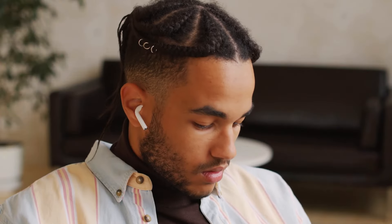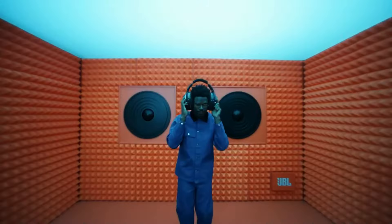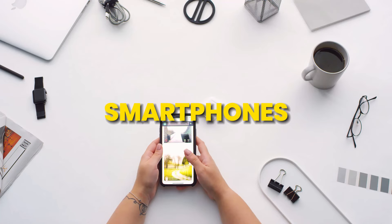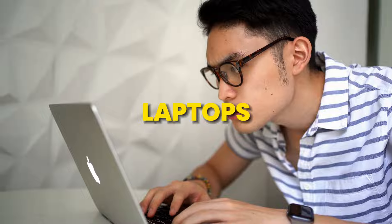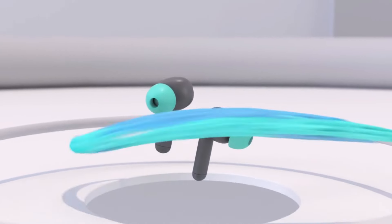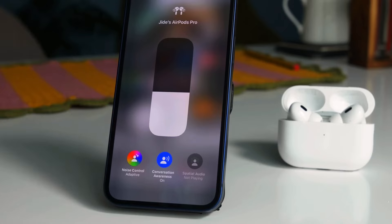Wireless earbuds rely on Bluetooth technology to establish a seamless connection with various devices. Bluetooth facilitates wireless communication between the earbuds and smartphones, tablets, laptops, or any Bluetooth-enabled device. It is crucial to ensure compatibility by checking the Bluetooth version of both the earbuds and the paired device.